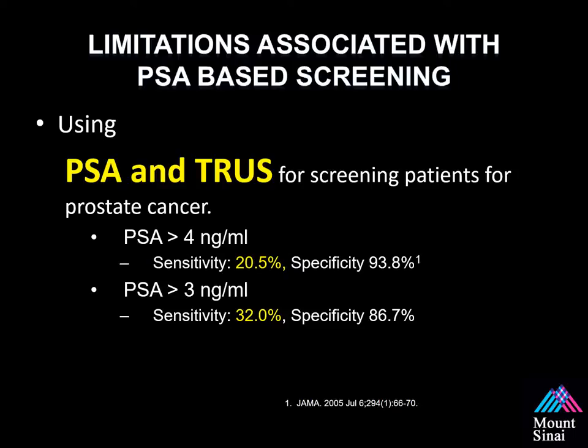Reviewing the limitations of PSA-based screening in conjunction with trans-rectal ultrasound guided biopsy: if your PSA is greater than four, the sensitivity is 20.5% and the specificity is 93.8%. With all screening tests, the goal is to optimize both sensitivity and specificity. If you decrease the PSA threshold to three, you biopsy more men and improve sensitivity by capturing more cancers. Approximately 25% of men will have prostate cancer with a PSA of less than four.